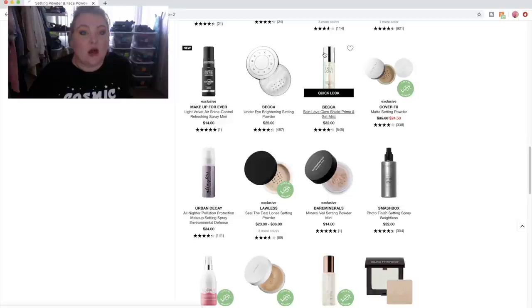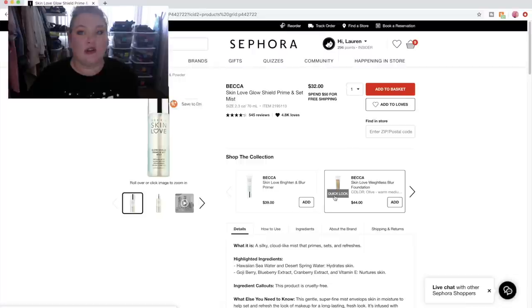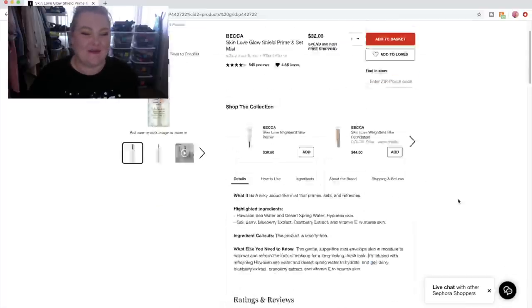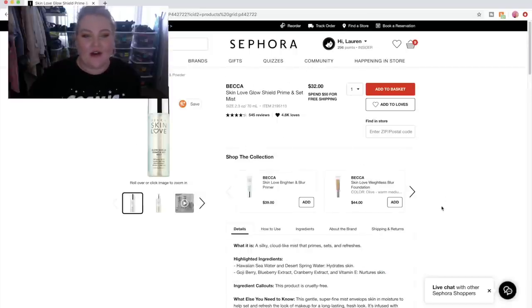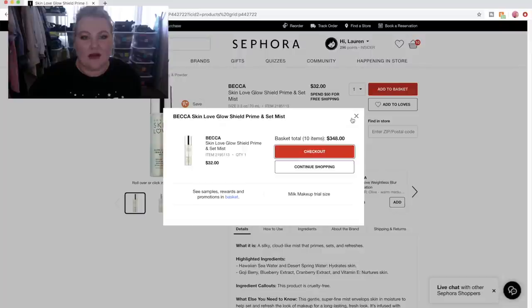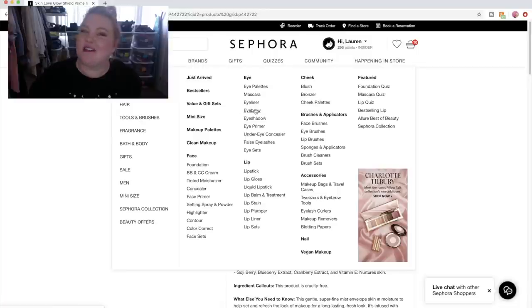A lot of you told me you really like the Becca Skin Love at Marshalls. I could also get this one — a silky cloud-like mist that primes, sets, and refreshes. Hawaiian seawater and desert spring water — you got water from all different places. We're going to just do it. This has been on my list. I want that other one too — I want it all. I'll take Sephora, please. Let's move on to brows.